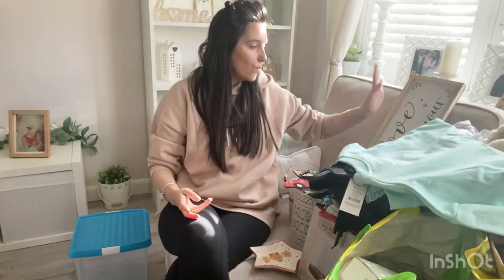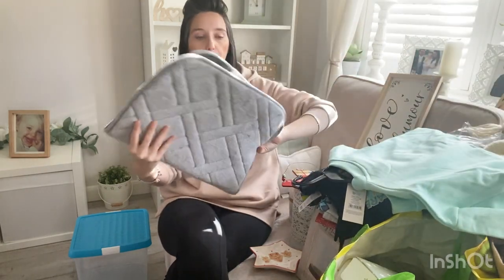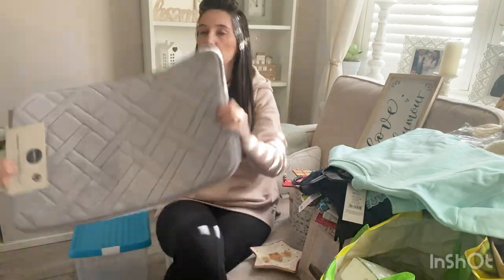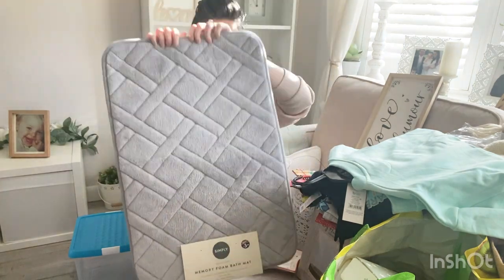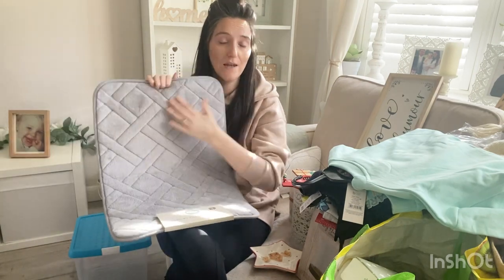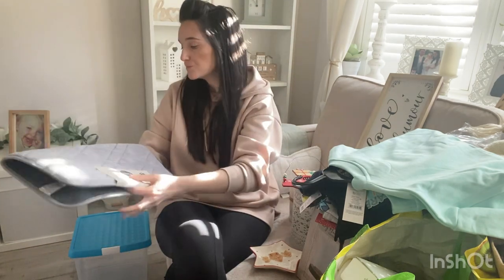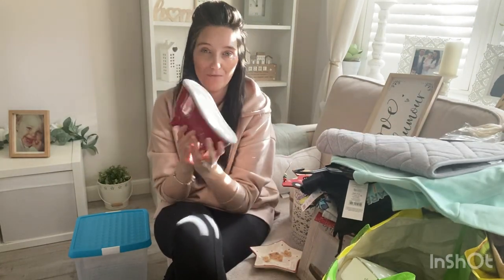I also got this bath mat — I actually picked this up in B&M. Just a nice little grey bath mat which I had to get for Jake's shower room because he hasn't got one and he's been soaking the floor. It was only £3.50 and it's actually really really nice — really soft, really padded and really comfortable.